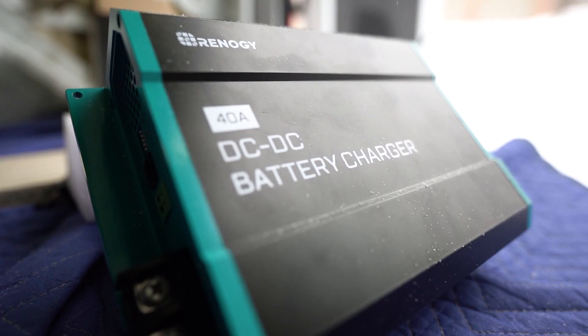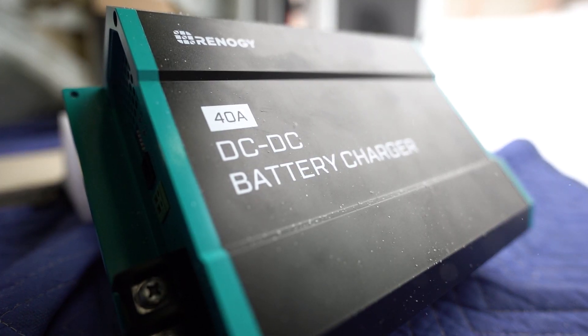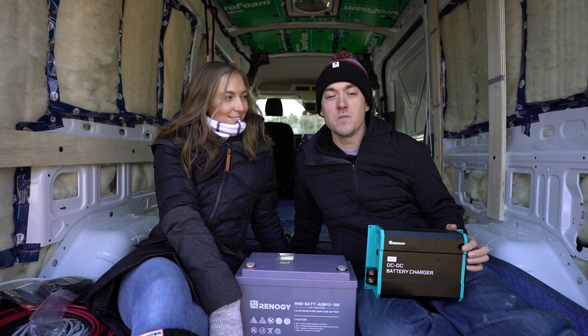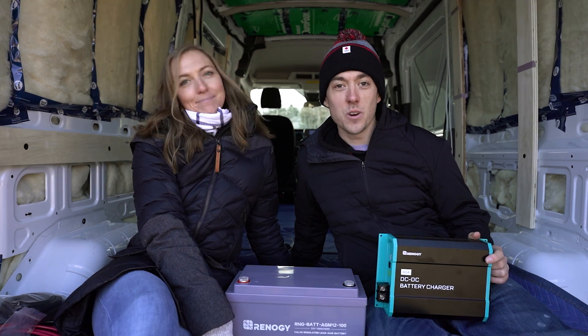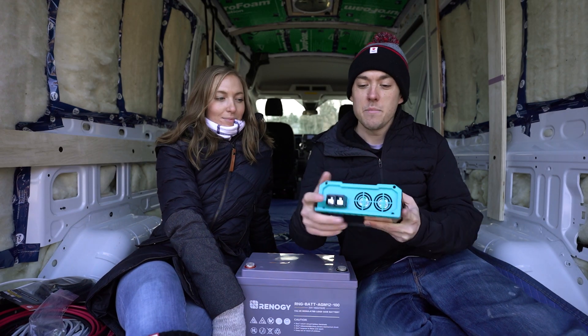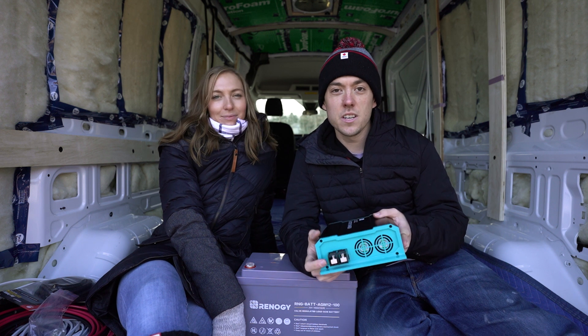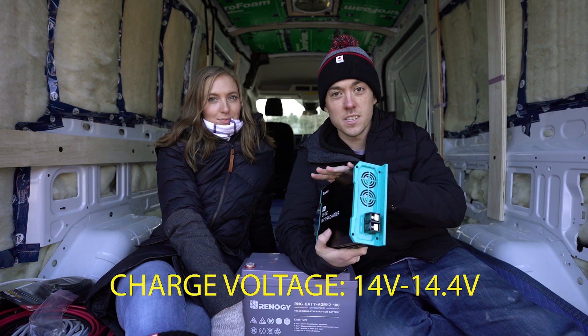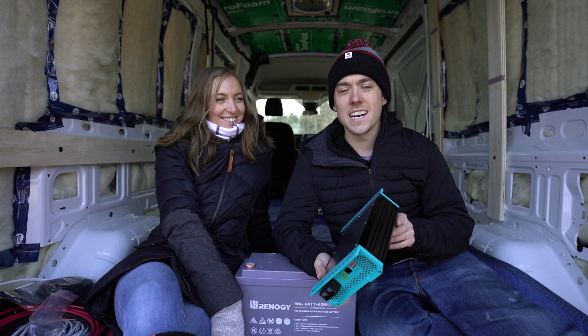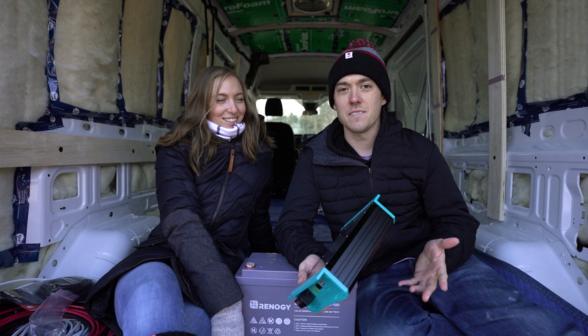We've chosen the Renogy 40 amp DC to DC charger, which should do the trick just fine and stays well within the safety limits of our van's alternator, since we do not have a high output alternator or a second alternator. These DC to DC chargers are great because they regulate and boost the voltage to the 14.6 volts needed to charge a lithium battery. After a few months on the road, we'll get a good idea as to whether solar is something we need in the future.